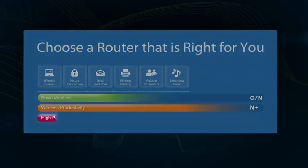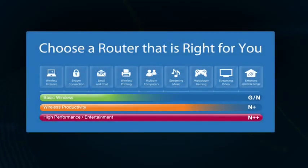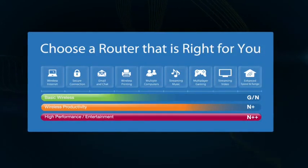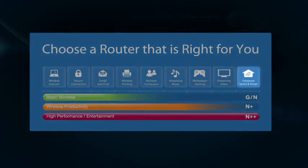Our high-performance entertainment routers are your best choice if you like to play games or watch videos directly from the internet. These routers feature expanded bandwidth and two radio bands especially suited for multimedia, videos, gaming, and music. And they have faster wireless performance and greater range too.